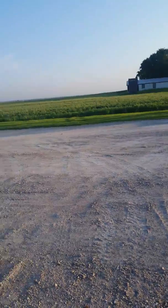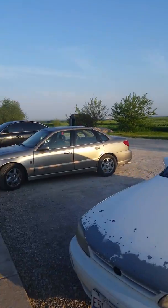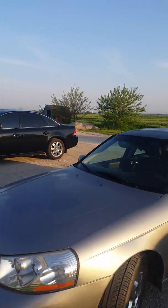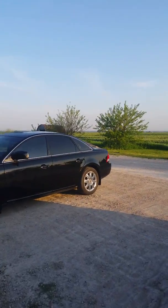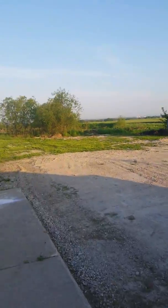Good morning Thompson students. In about an hour, you and I are going to be together in the classroom. But I wanted to do something a little bit different on the last week of school. So welcome to my home, and welcome to our backyard.